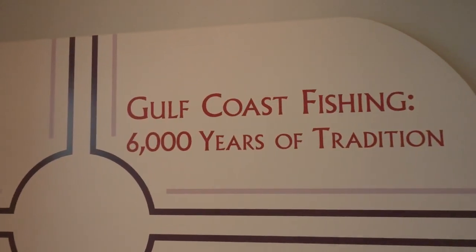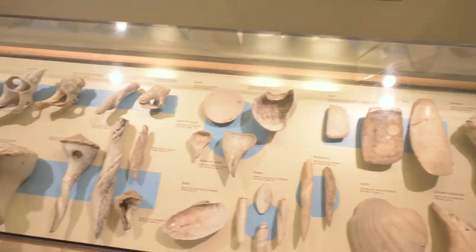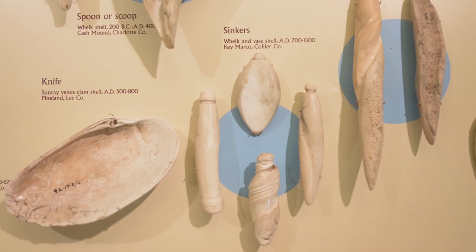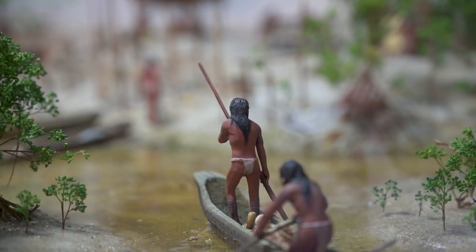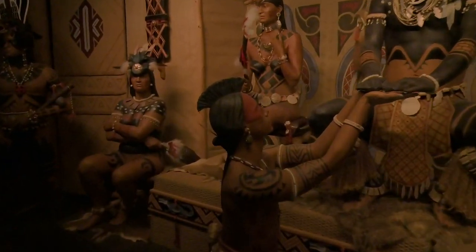The fishing gallery highlights more than 6,000 years of fishing history along Florida's coast, including artifacts like palm fiber nets, wooden floats, and weights made from shells. Learn about the Calusa people who once lived along Florida's Gulf Coast and explore their rich culture by stepping into a leader's house during a welcoming ceremony in the year 1564.